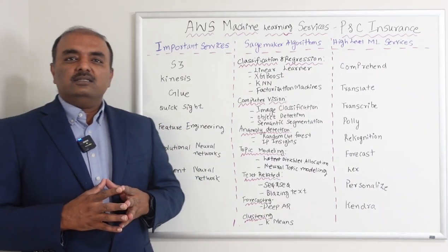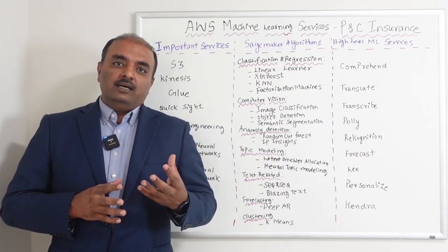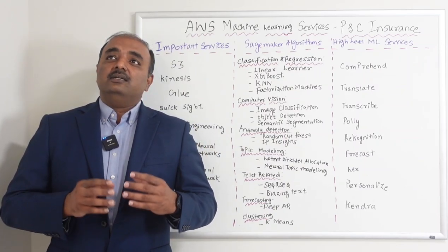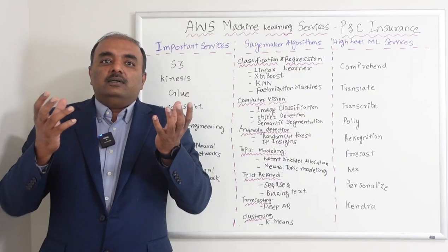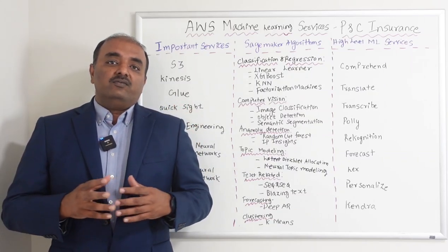QuickSight is more of a reporting tool where you will be able to take the data and create visualizations — like charts and dashboards — so that you can make informed decisions.